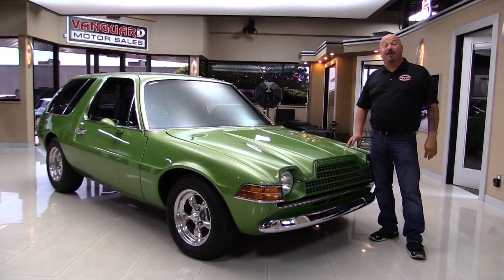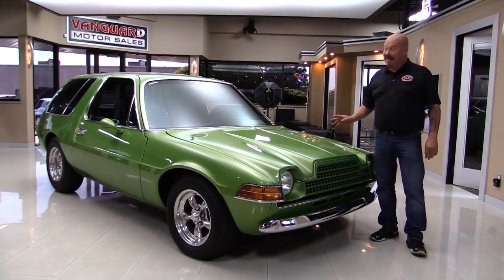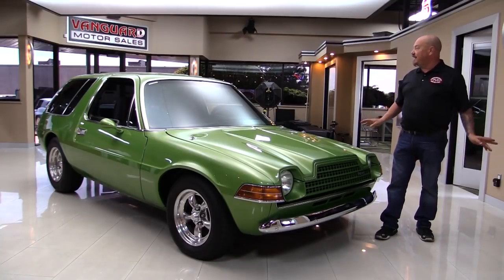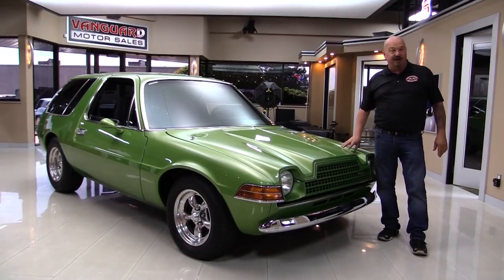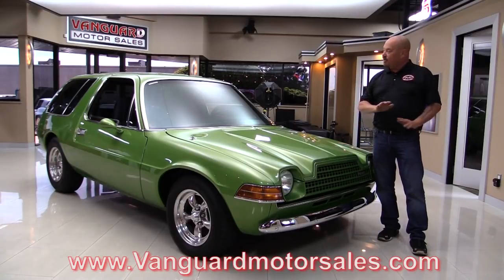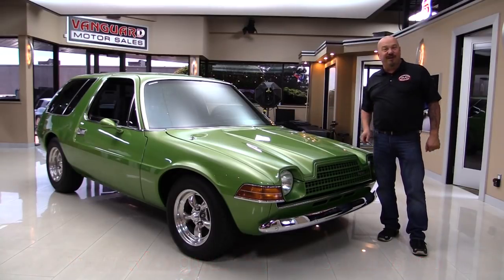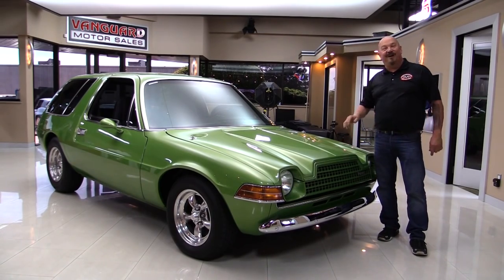Welcome back to Vanguard Motor Sales. I'm Greg and I am standing in front of probably the coolest '79 Pacer on the planet. She's a resto mod — she's got a 350 under the hood, air conditioning, beautiful restoration on the car. Go to our website at VanguardMotorSales.com. We're gonna get it up on the lift, tilt that forward and take a look at that 350, look at the beautiful interior, so you can make a great decision on your Pacer investment. Come on up, I'm gonna fire this Pacer up.